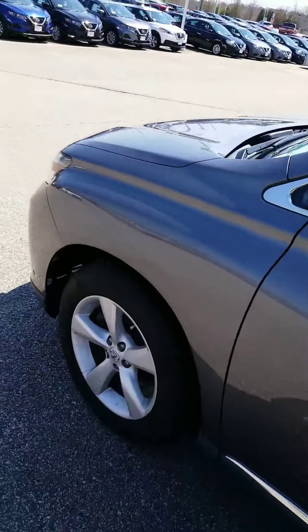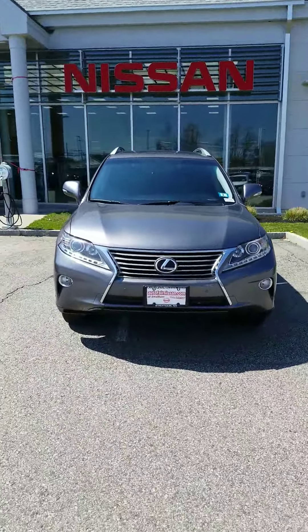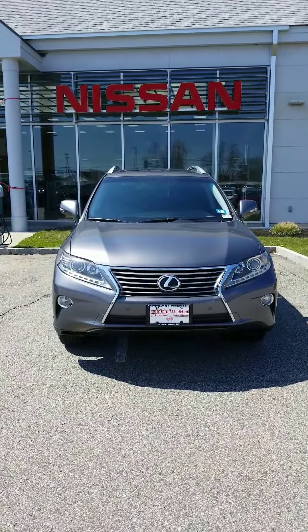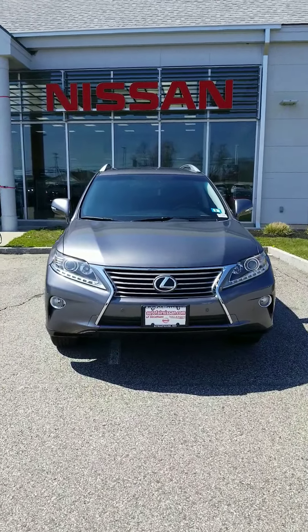This is just a beautiful vehicle all around. Tracy, I hope you liked this video. If you have any more questions, please feel free to visit us at 45 Portsmouth Avenue, Stratham, or you can call me directly at 603-580-4516. Thanks!